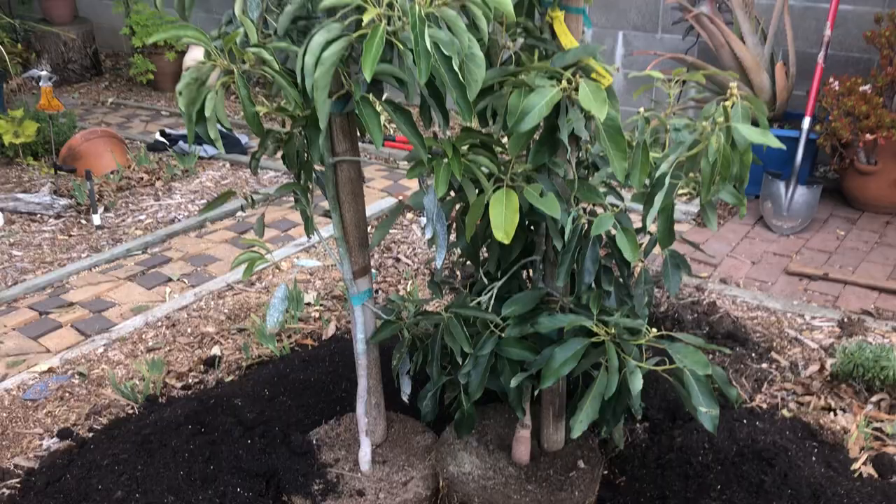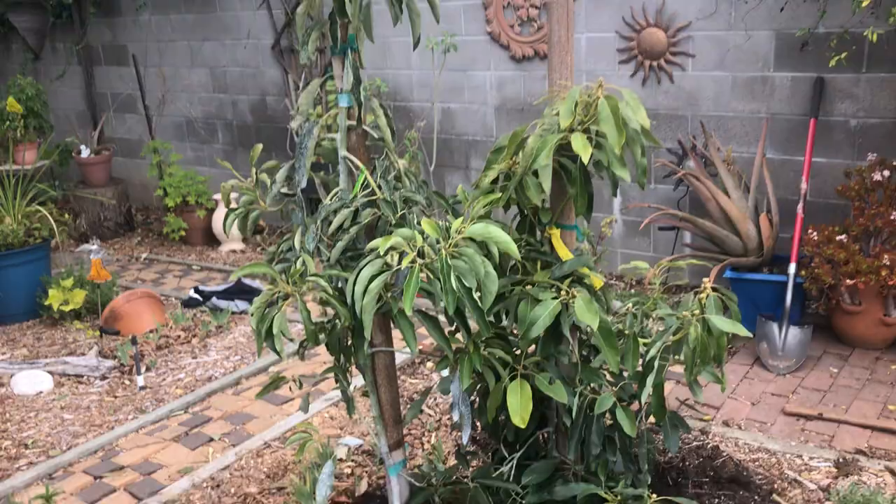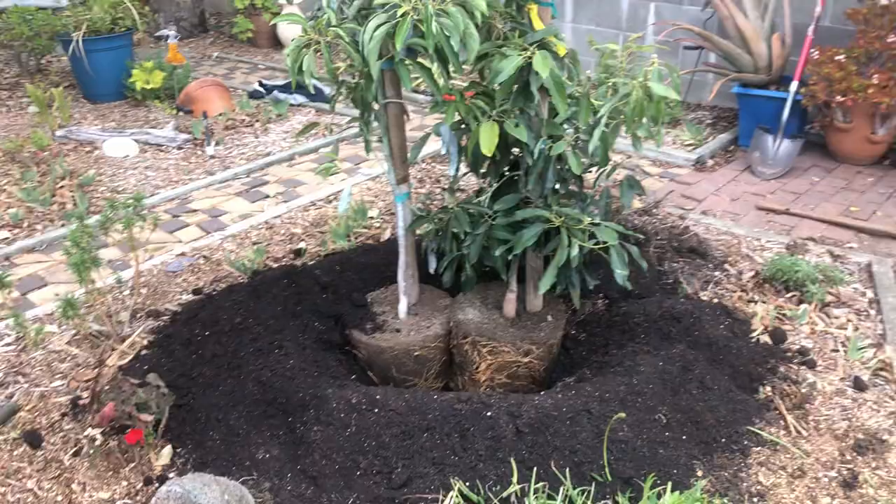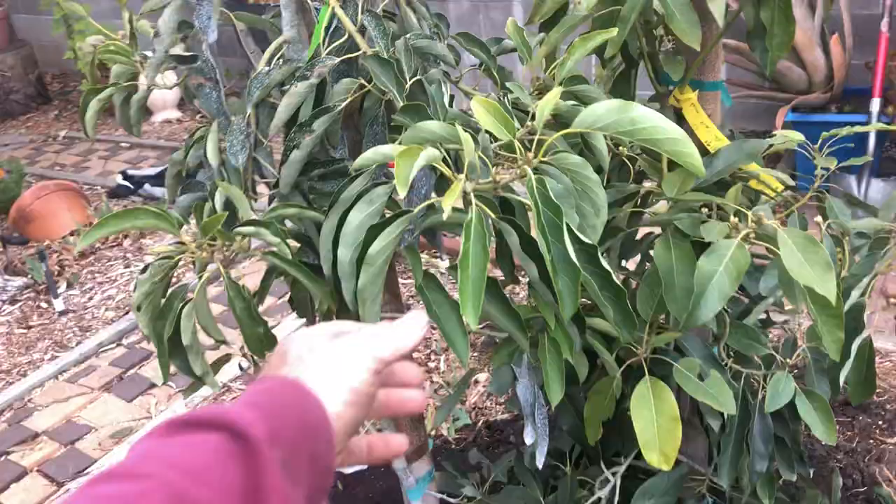That's what I call a marriage made in heaven right there. So why are there two trees in one hole? What's going on here? This is bizarre. Some of you know, many of you don't — that's why I'm making the video. So what do we have here? We have avocado trees, two different kinds of trees.